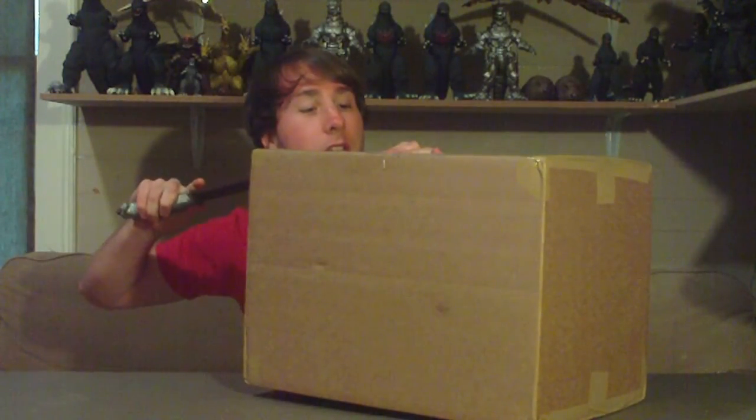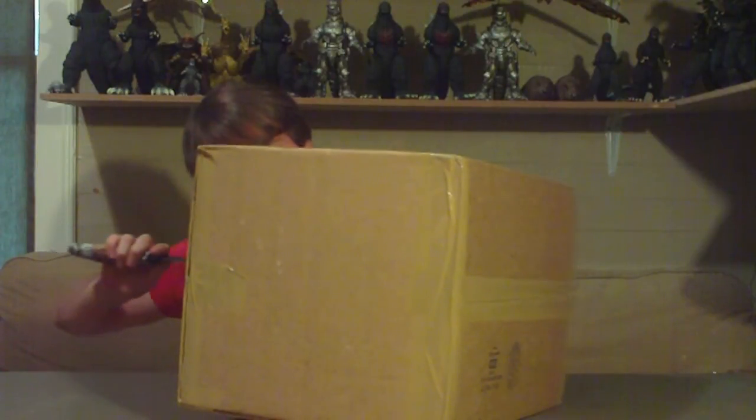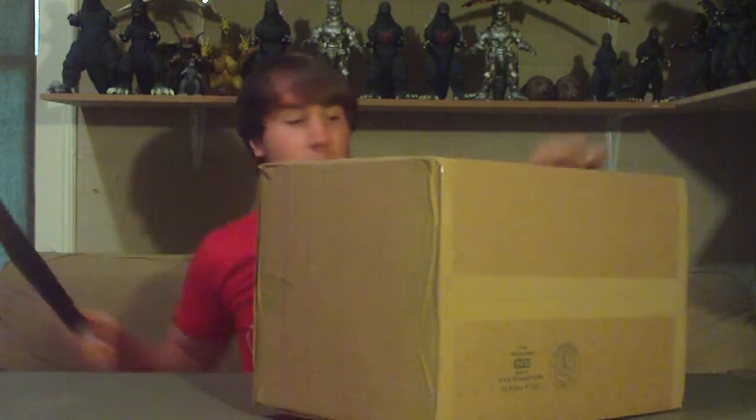That's right, I got a box. It's pretty big too, isn't it? Let me get my knife. Alright, I got my knife, so let's cut this sucker open. We'll see what's in the box. It's a pretty big box — it deserves a pretty big knife to cut it open.